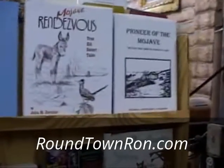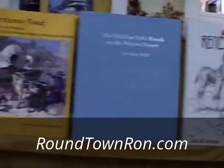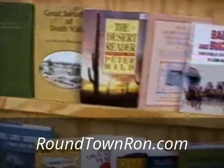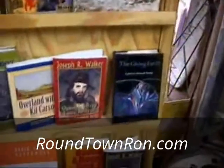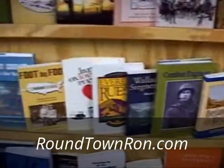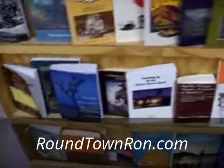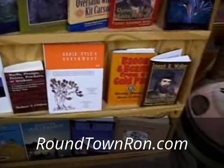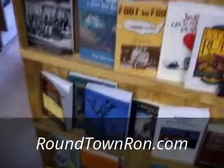I like any museum that has a wonderful book section — Pioneer of the Mojave, Mojave Rendezvous, a lot of good books here. This is quite a museum if you're ever in Barstow. It's on Highway 247 as you come into Barstow from Big Bear on Barstow Road. Just cross the freeway and it's the first street on the left — you can see it by the large old train car out in front.